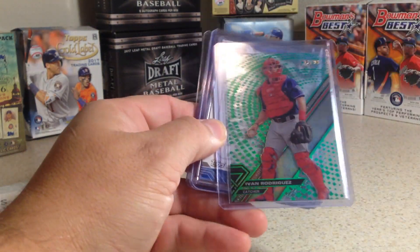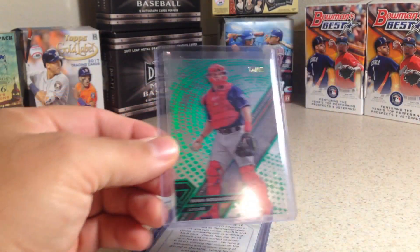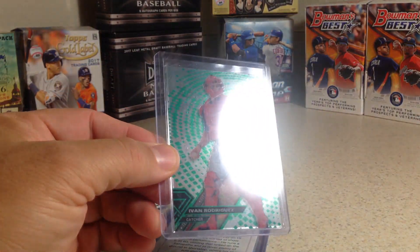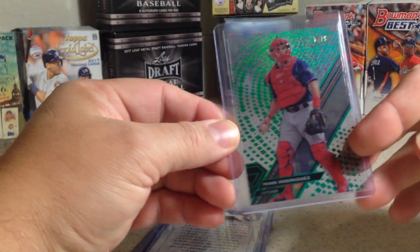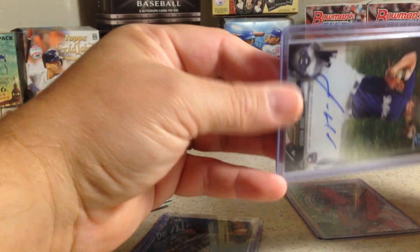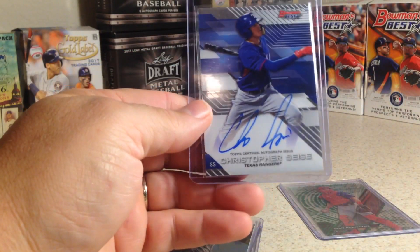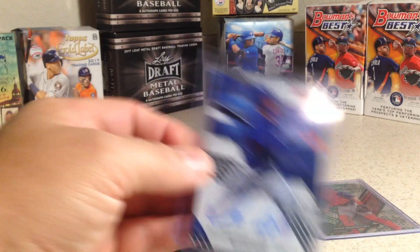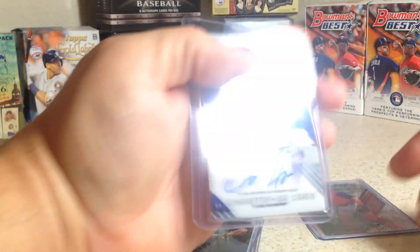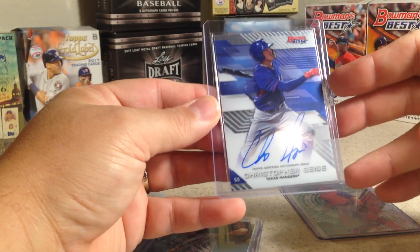There's a Rangers card for sure — oh nice, a Pudge Rodriguez high-tech out of 99. That's very nice. Thanks to Dieg. And a nice Christopher Seiss auto. Those are some nice extras, man. Definitely didn't have to do that — that was really sweet.